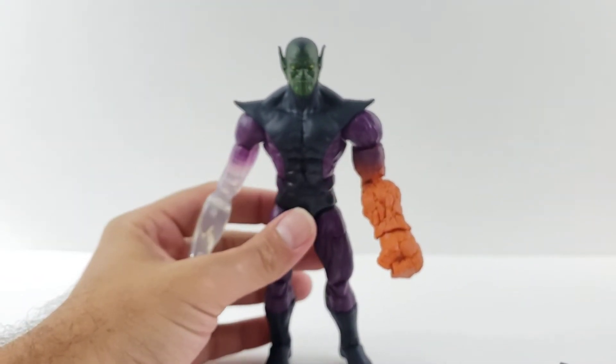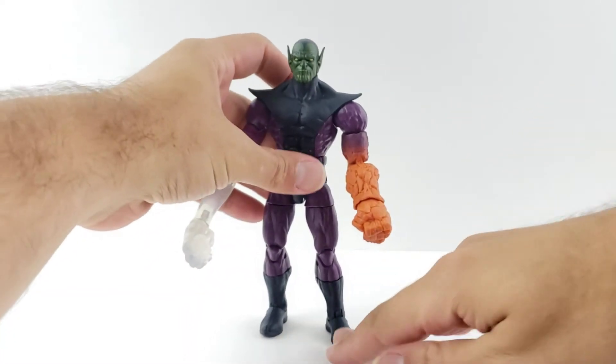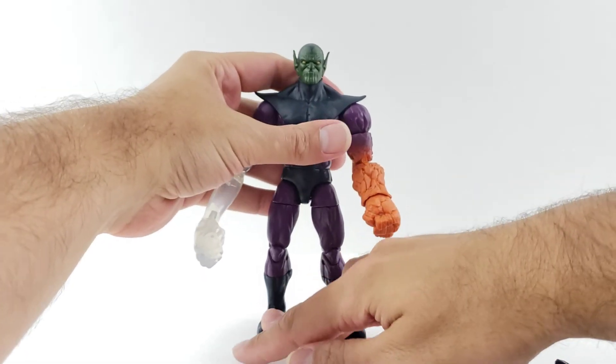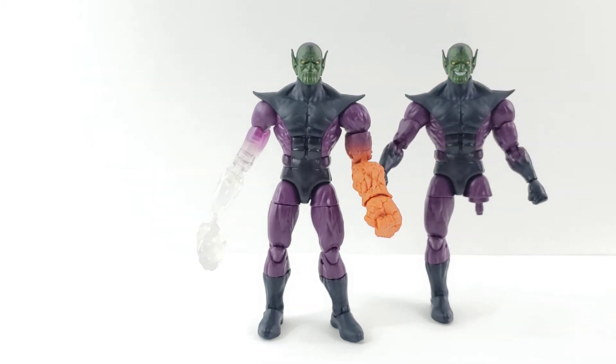Anyway, there you go guys — that's my review on the Super Skrull Build-A-Figure. I think he's cool, it's definitely worth getting, especially if you've already started completing the wave. I think it's a good Build-A-Figure. I like that they give you so many extra parts, so you only need about three more pieces to complete another one, which is nice — especially with army builder Build-A-Figures, it just makes it that much easier. Hope you guys enjoyed this — please leave a comment and let me know your thoughts on the Sentinel. I definitely plan on reviewing the Days of Future Past Sentinel now after seeing that. Up next will be the wave overview of the Super Skrull wave.